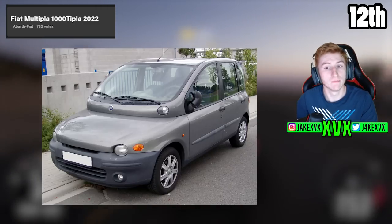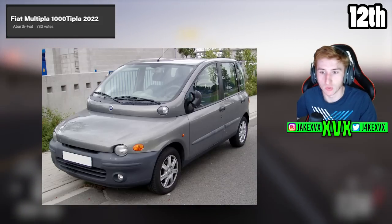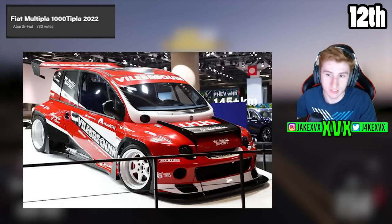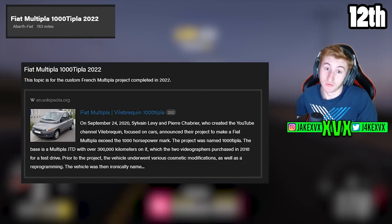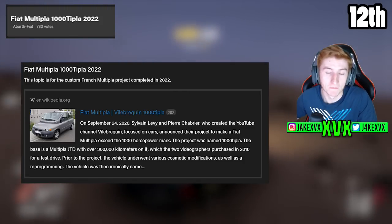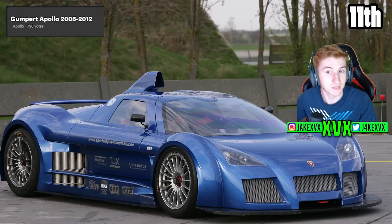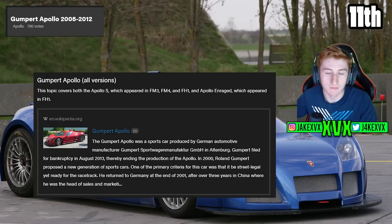The 12th highest voted car is the Fiat Multipla 1000 Tipler from 2022 with 783 votes. This topic is for the custom French Multipla project completed in 2022 — a very high-specced version of the Fiat Multipla, which was one of the ugliest cars ever made as you can see on screen. 783 people have voted for it, but I think this one is very unlikely — it's just a bit too unique. The 11th most voted car is the Gumpert Apollo from 2005 to 2012 with 790 votes, covering the Apollo S which was in Forza Motorsport 3, Forza Motorsport 4 and Horizon 1, and the Apollo Enraged which also appeared in Horizon 1. I don't see why we couldn't see it in future Horizon games.